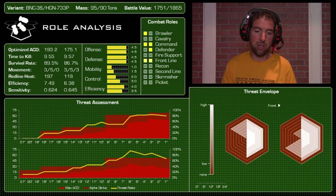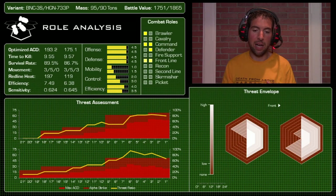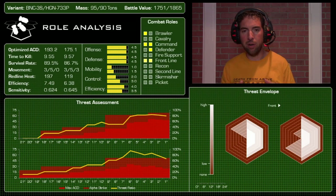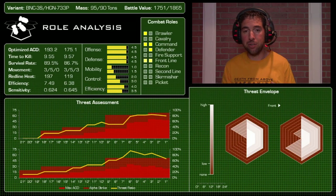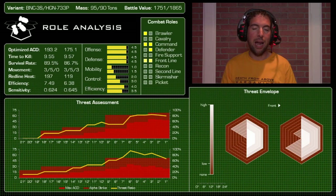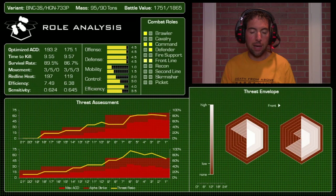Both would be phenomenal frontline mechs in an assault lance where everyone else is equally slow. As command mechs both showed decent gunnery sensitivity — a gunnery 2 or 3 pilot will show a solid return on investment. With persistent pilot campaign rules, both mechs scoring 4.5 out of 5 defensively offer great protection for your pilots.